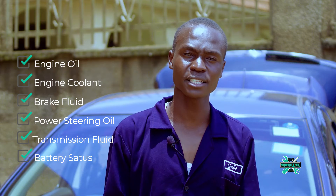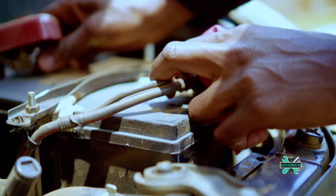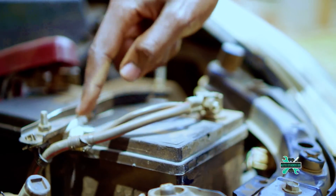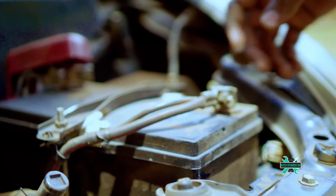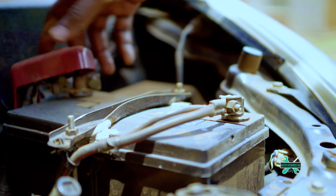Another thing to check is whether your battery terminals are tight enough and not filled up with corrosion. If there is corrosion, all you have to do is pour a little hot water on it.